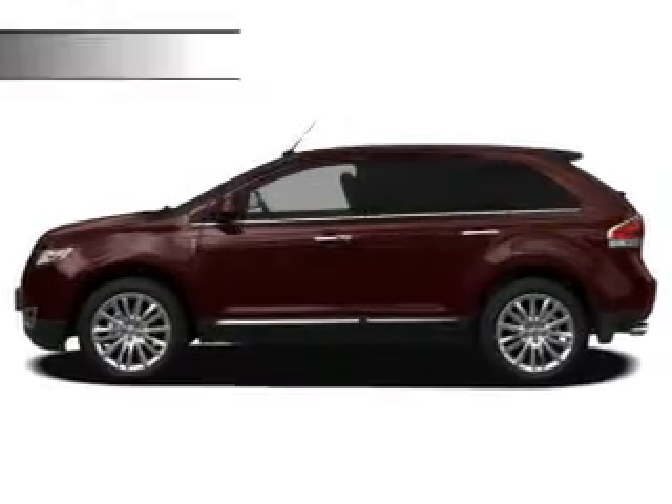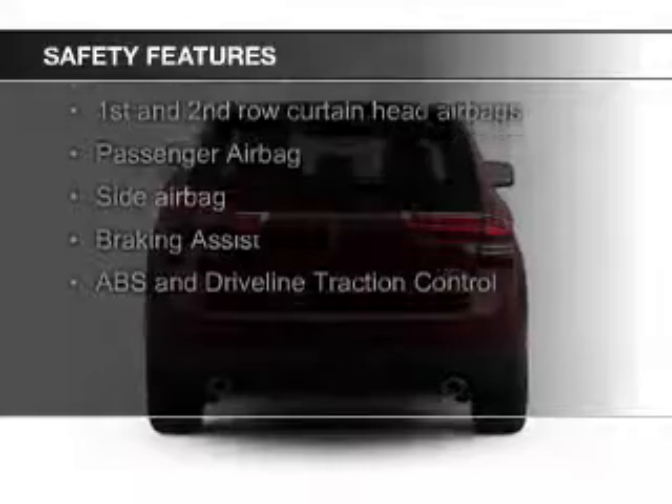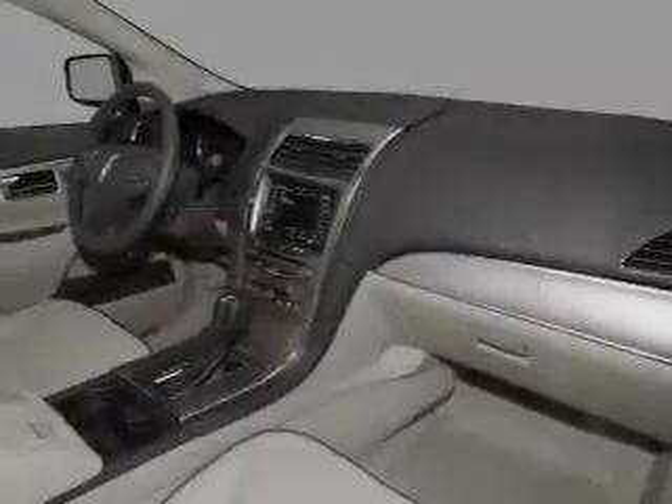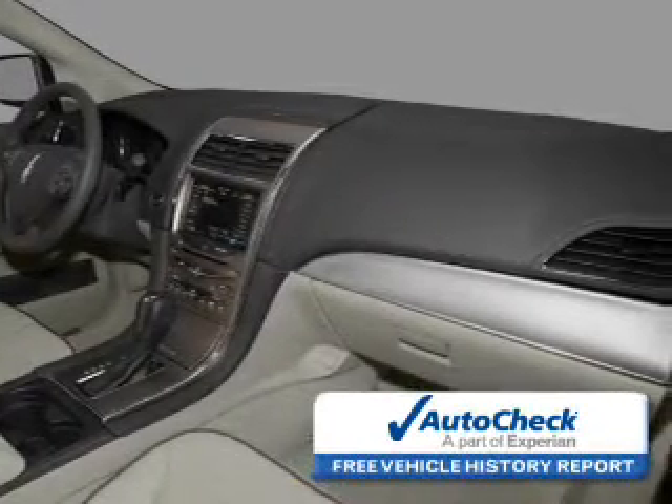Safety was made a priority with these features: a backup camera, fog lights, curtain head airbags, side airbags, independent suspension, and brake assist. Be confident in your purchase with an AutoCheck Vehicle History Report, the industry's trusted vehicle history provider.